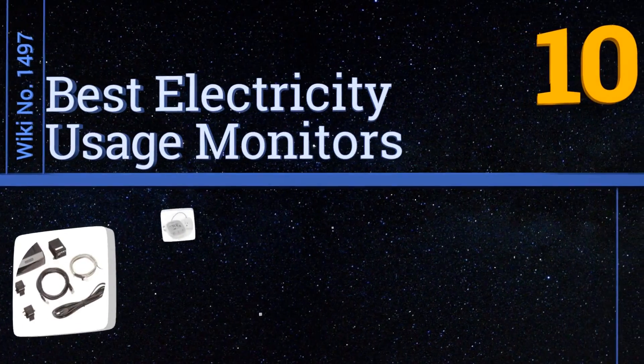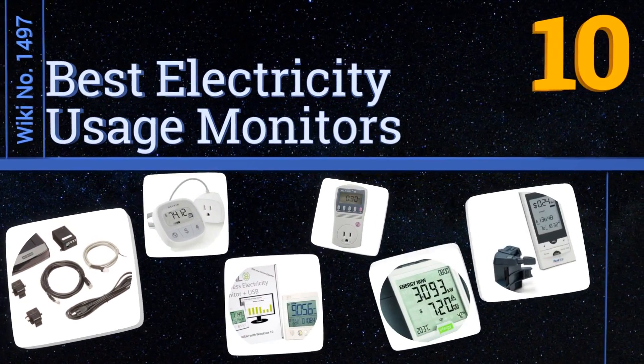EasyVid presents the 10 best electricity usage monitors. Let's get started with the list.